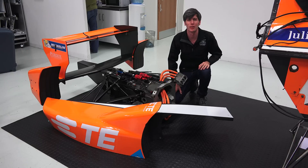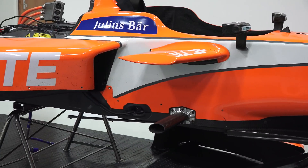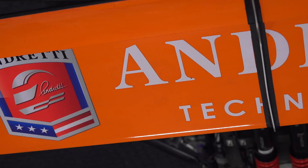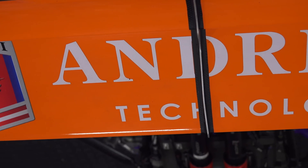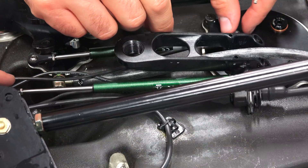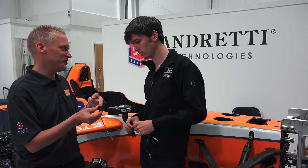Hello everyone and welcome. In this video we're going to be talking about the development of a Formula E car. We've got access to the TE Connectivity Andretti Technologies test car, a vehicle which serves a dual purpose. Andretti Technologies uses it for development of their Formula E car, and TE Connectivity uses it as a testbed for developing their sensor and connectivity technology. Of course, a huge thank you to TE for sponsoring this video.